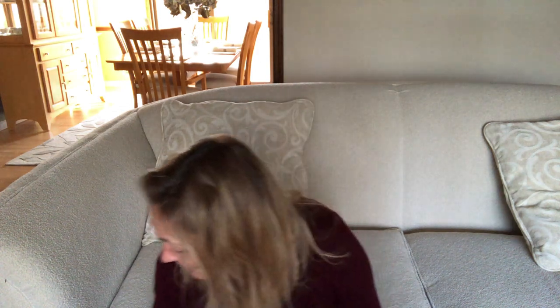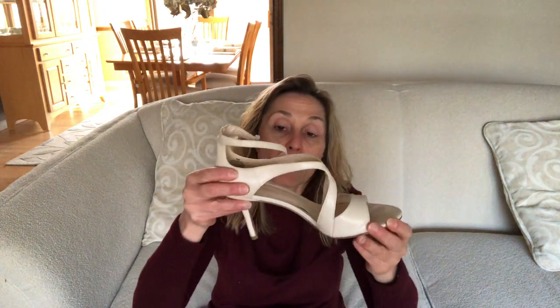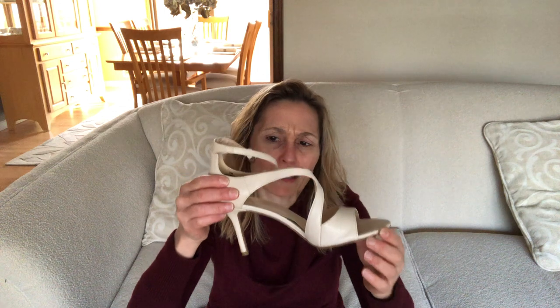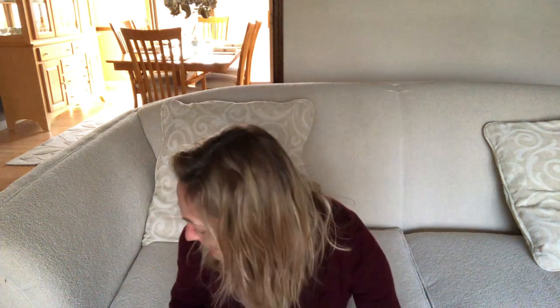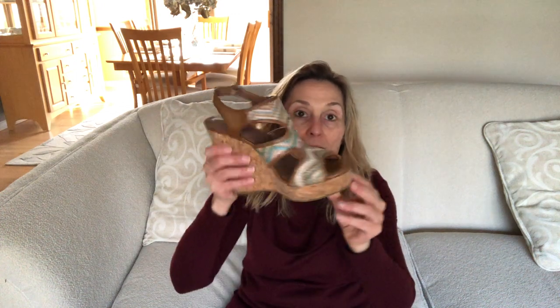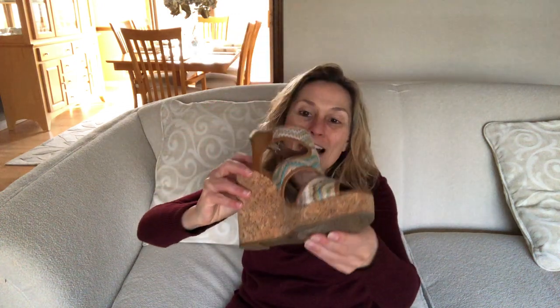Next up are Nine West ivory sandals — I think I got these via Amazon. They're not very comfortable, but I was wearing them in the office so it was fine. I'm not getting rid of them — you never know — they have a pretty substantial stiletto-type heel.